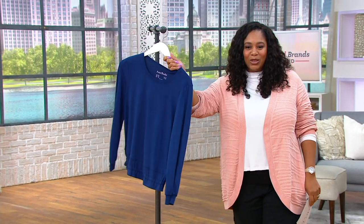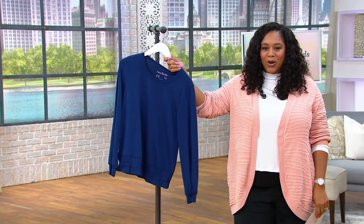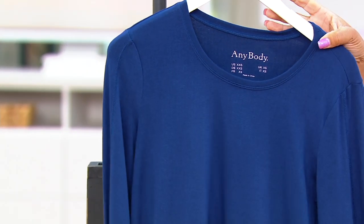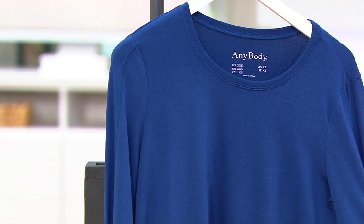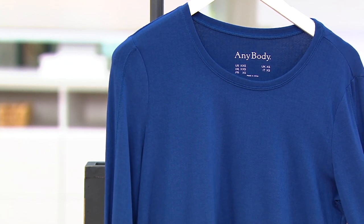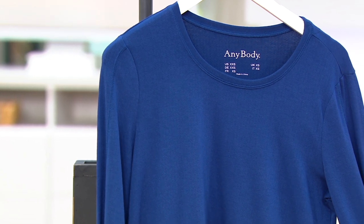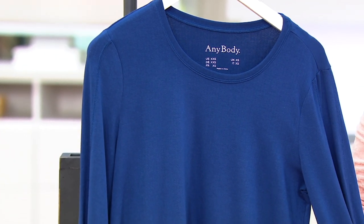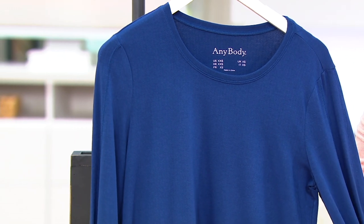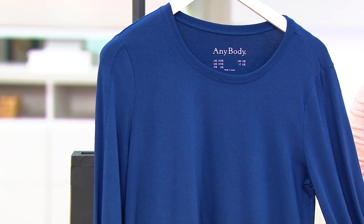This is item number 8374507, the textured knit long sleeve top. It's on a clearance price of $20.67, which is half off the QVC price — you're saving $21 on this one. That's pretty fantastic. Four easy payments of $5.17.